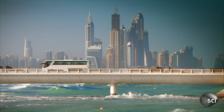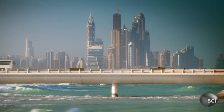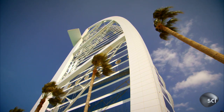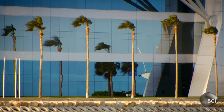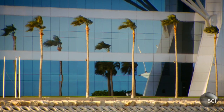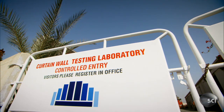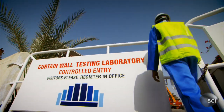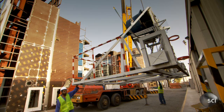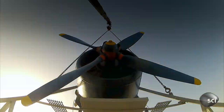The wind in Dubai can hit 80 miles an hour. Protecting buildings from these storms is another challenge for the city's engineers, and this is the place where they come to test their designs. Tom Bell-Wright runs an outdoor laboratory that can simulate a desert storm.